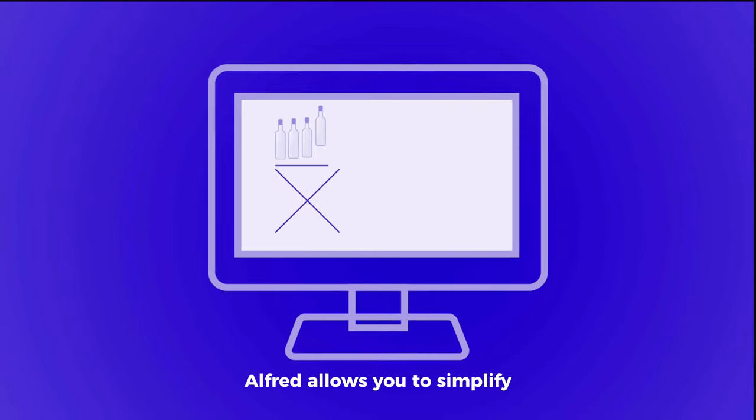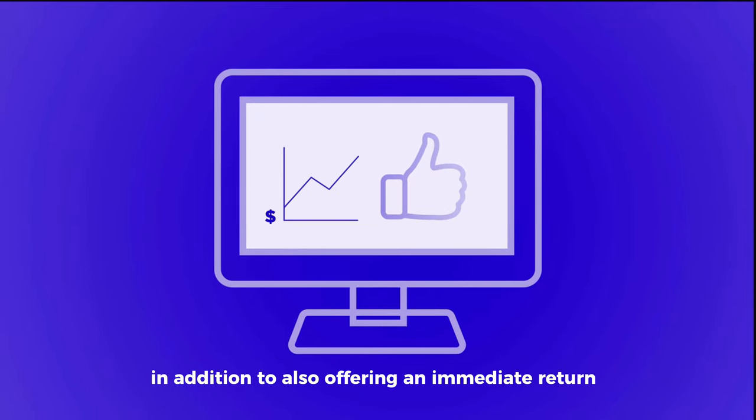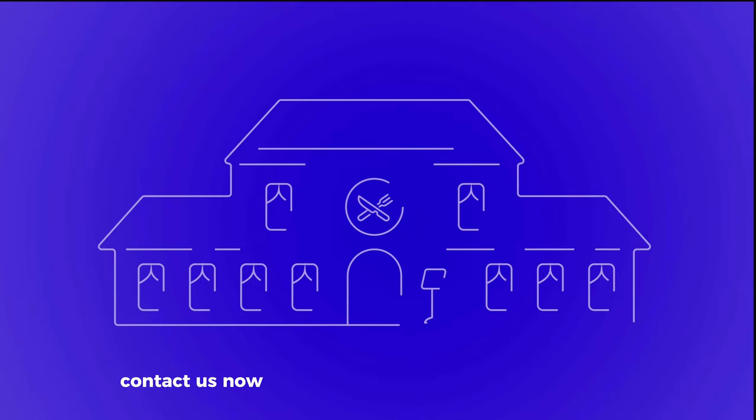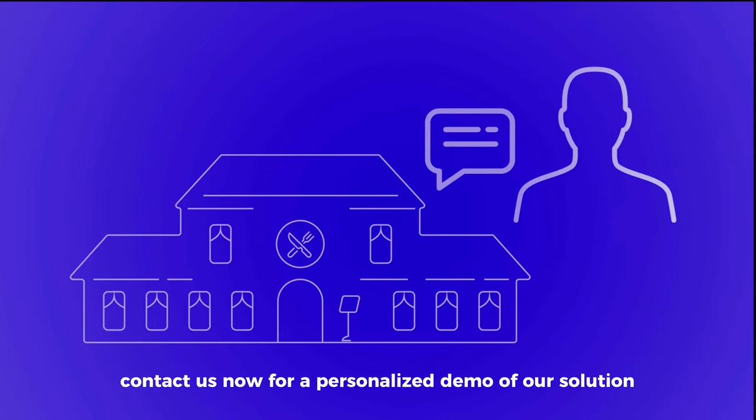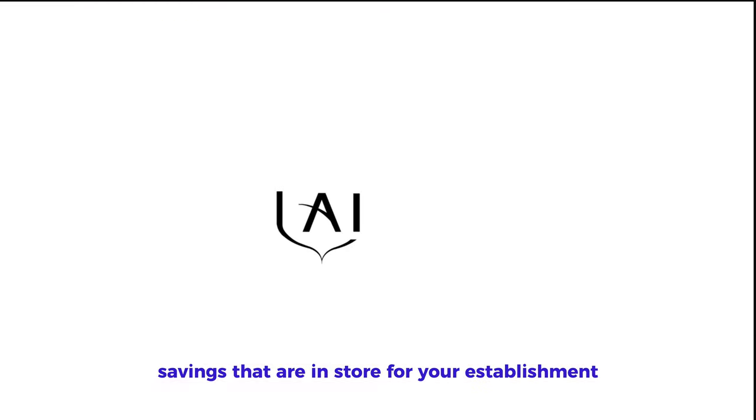Alfred allows you to simplify the management of your cellar, in addition to offering an immediate return on your investment. Contact us now for a personalized demo of our solution and for a simulation of the potential savings that are in store for your establishment.